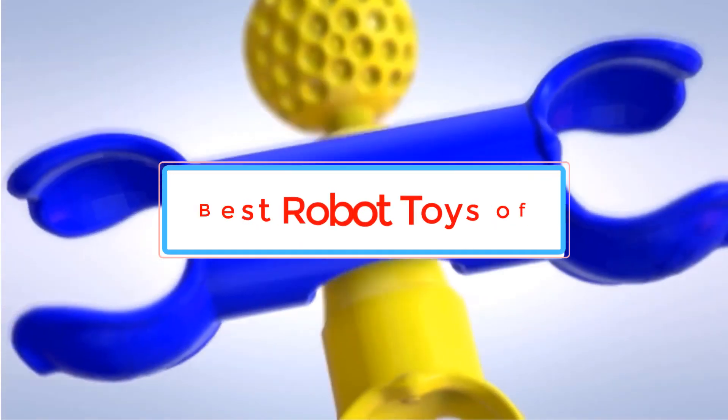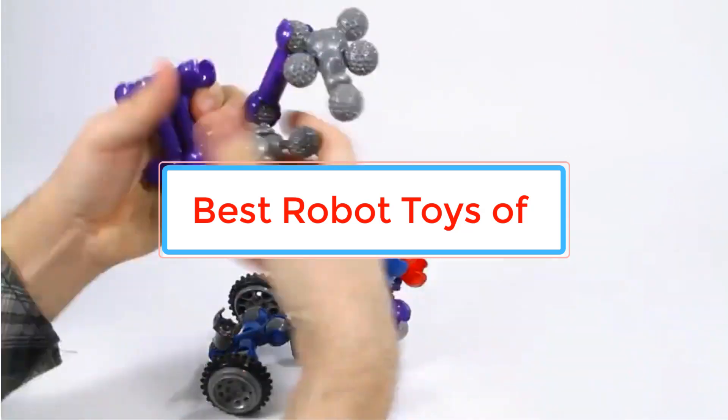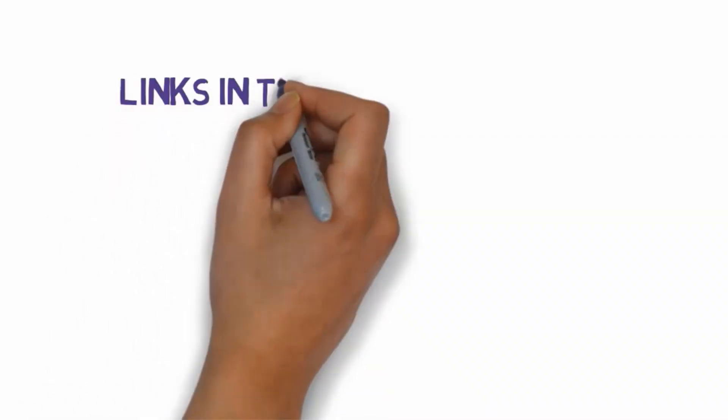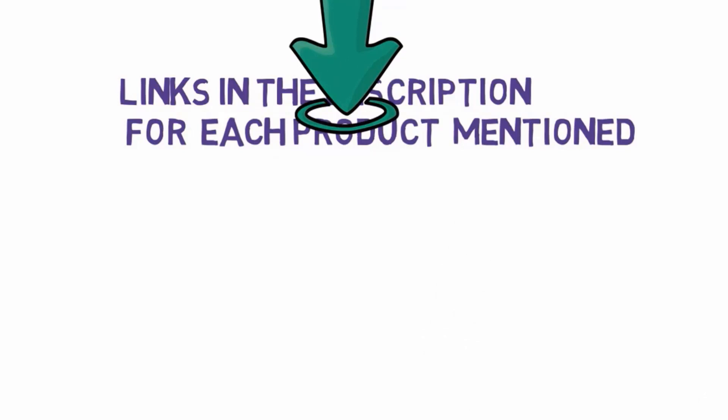Are you looking for the best robot toys? In this video we will look at some of the best robot toys on the market. Before we get started, we have included links in the description, so make sure you check those out to see which one is in your budget range.